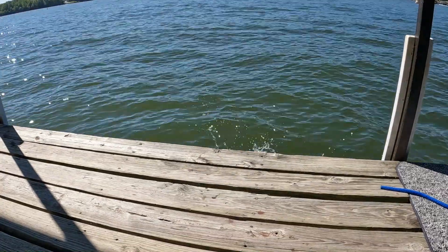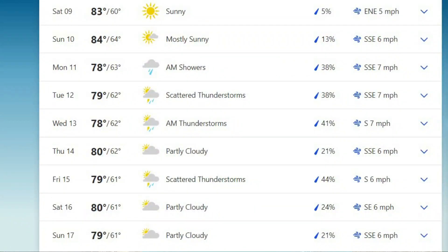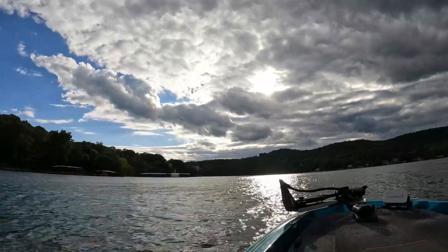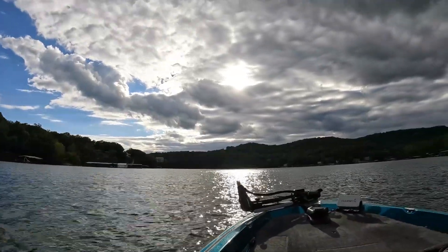Some of the fish are starting to pull up more shallow, especially as we're hitting into these colder evenings where we're getting down into the upper 50s and low 60s at night, and it's been creating a little bit of a cooler surface temperature early morning. Best time to be out catching these crappie is early morning and evening, morning being the better of the two.